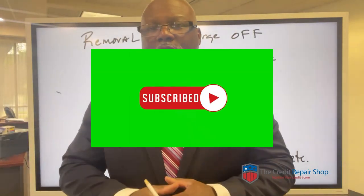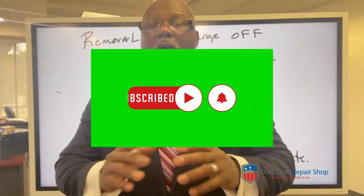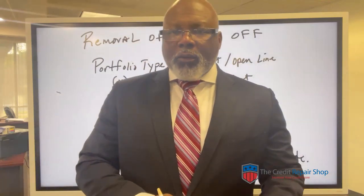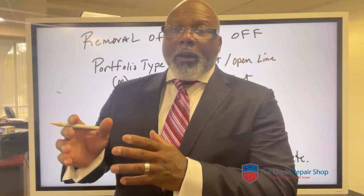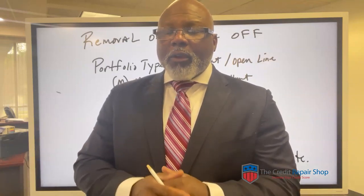Today, we're going to talk about removing a charge off of your credit reports. This is probably one of the most difficult tasks that we go through as a credit repair company, and that you'll probably go through as an individual trying to remove a charge off of your credit report. Let me tell you the reason why.